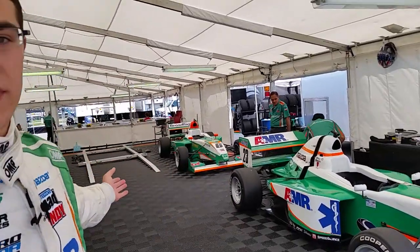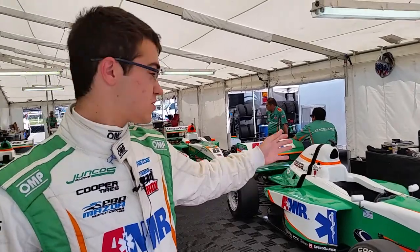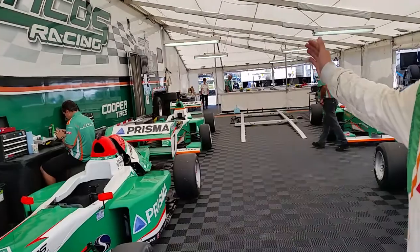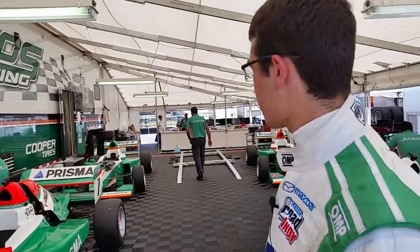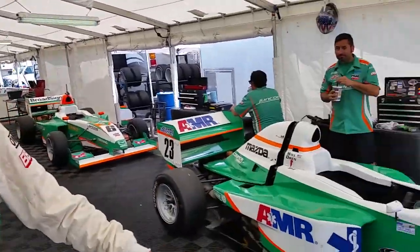So first off, this is the main area where all the mechanics work on all the cars. This is the number 23 — this is my car, of course it's in the front here. Here's Joe's car. Back behind that is Garrett, and then the French guy, Tim, is back there. All around here is where all the mechanics work. They got all their tools, they got extra parts, and after each session on track, they bring the cars here to be serviced.